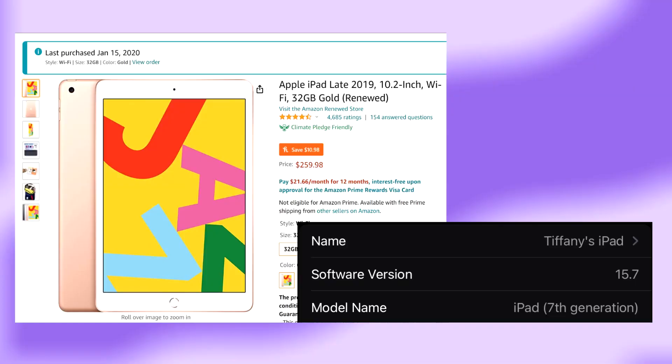I now own this iPad and she's beautiful, but she's going to be replaced. I wanted to do this video to show what's on it because there's nothing wrong with this one, but I really want the Pro. I thought I'd show this one before that happens. This is the base model 10.2-inch seventh generation iPad and I have the 32 gigabyte one.